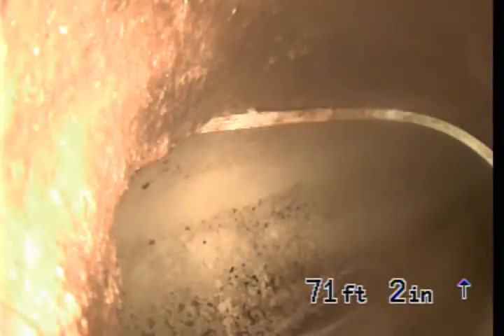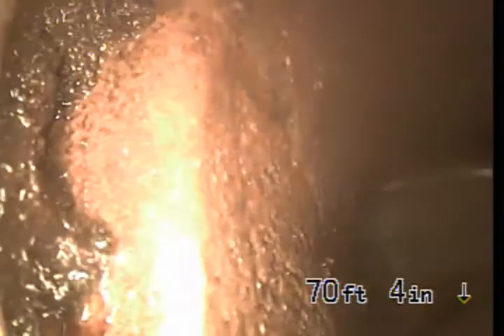We are at 1253 Masselin in Los Angeles, inspecting a sewer line from a 4-inch cast iron cleanout along the driveway. At this point we are at the connection to the city sewer, located in the street at the front. That is the city sewer. We are going to come back — this is 6-inch clay.